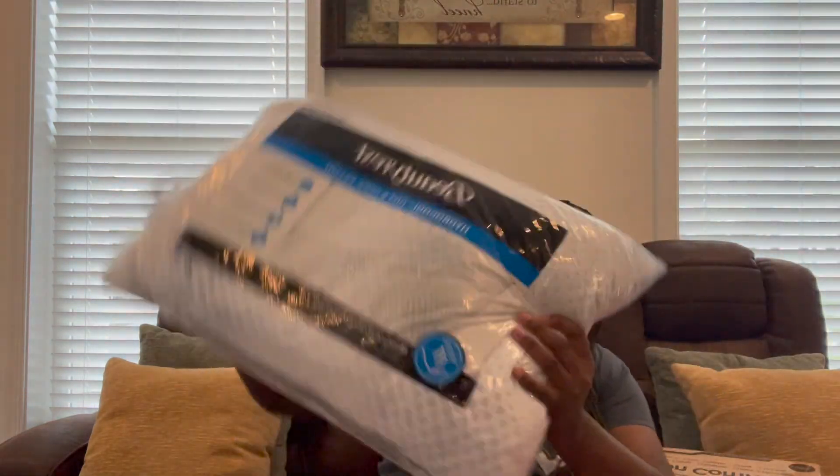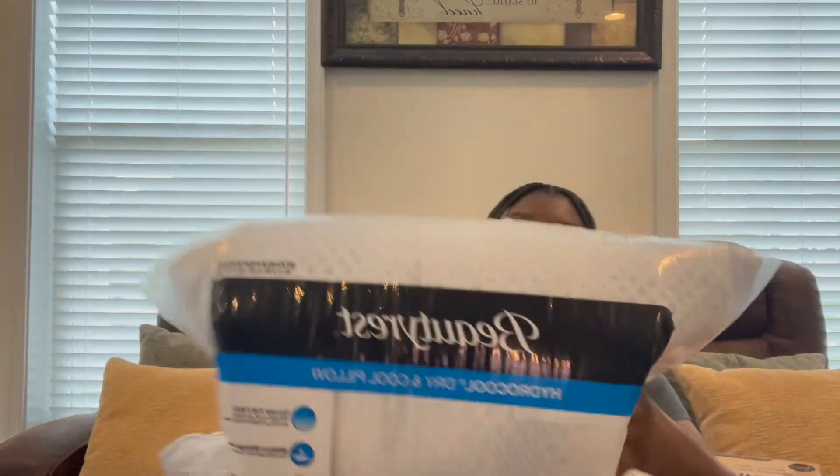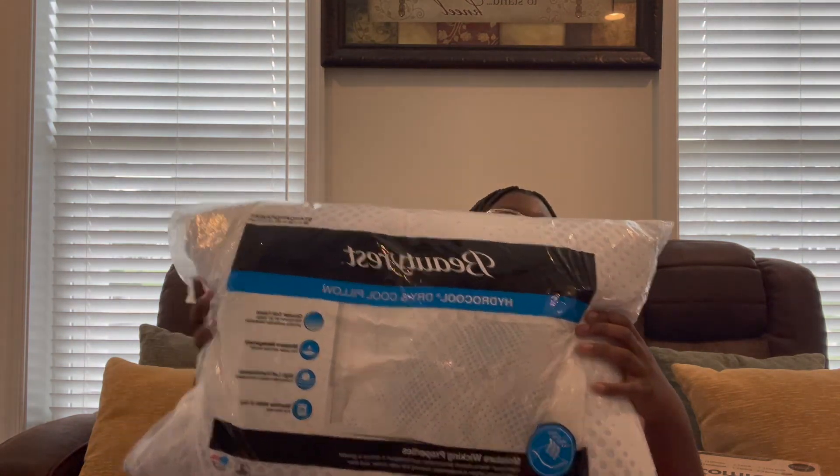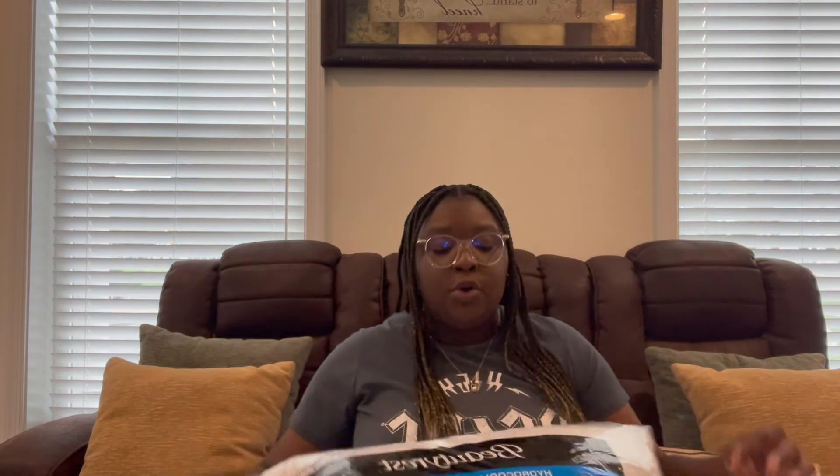Now it's the pillows. If you can't sleep in college there's no reason to be there, so you're gonna need something comfortable to lay your head on. I got these pillows — I think they're cooling too. Everything I got here was on sale.